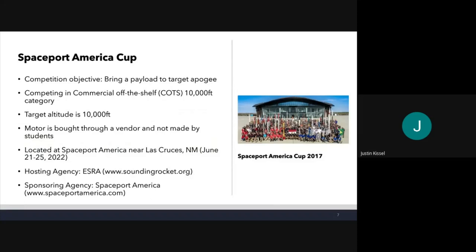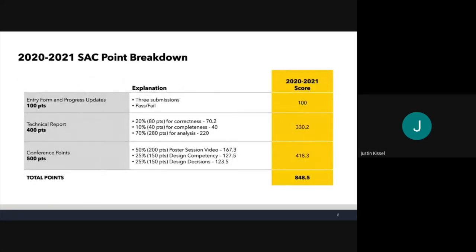We compete in Spaceport America Cup. The whole objective is to bring a payload to a target apogee of 10,000 feet — we're not trying to go as high as possible but as close as possible to 10,000 feet. We are in the 10,000-foot COTS category, meaning we buy our motor through a commercial vendor instead of making it ourselves. Competition is hosted in late June — this year June 21st through 25th — put on by ESRA.